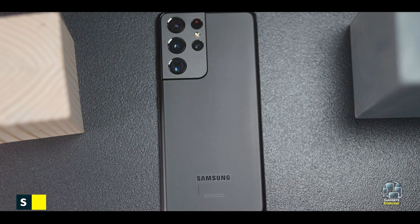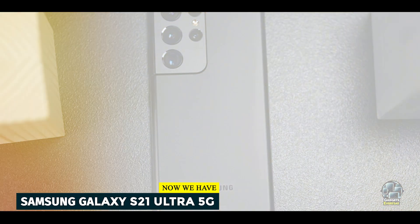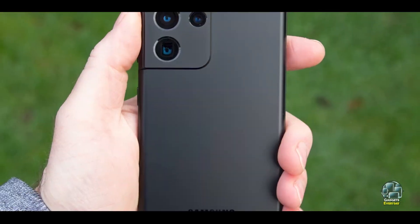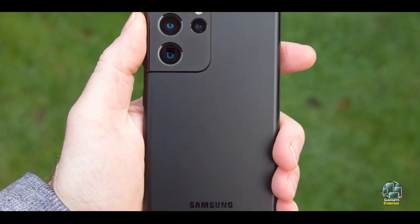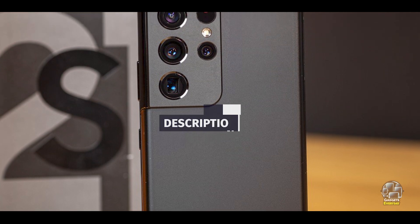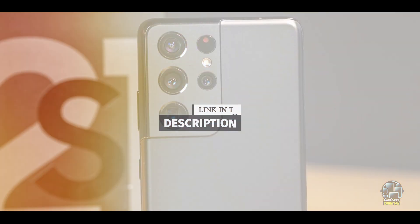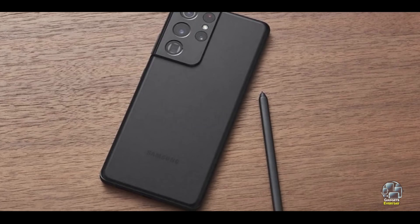Kicking off our list at number 1 is the Samsung Galaxy S21 Ultra 5G. The Samsung Galaxy S21 Ultra 5G stands as a flagship powerhouse, offering cutting-edge technology and exceptional performance. As Samsung's premium model, it combines top-tier hardware with advanced features, making it one of the most sought-after 5G phones on the market.